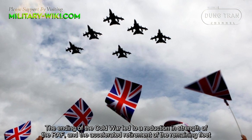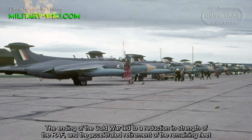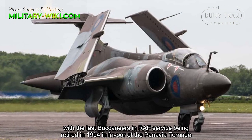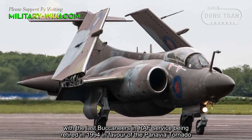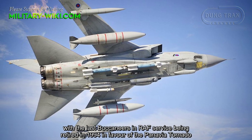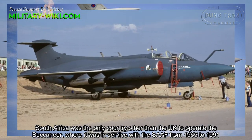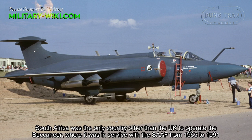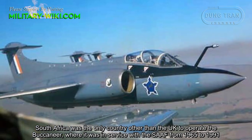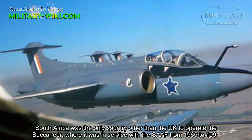The ending of the Cold War led to a reduction in strength in the Royal Air Force and the accelerated retirement of the remaining Buccaneer fleet. The last Buccaneers in Royal Air Force service were retired in 1994 in favor of the Panavia Tornado. South Africa was the only country other than the UK to operate the Buccaneer, where it served with the South African Air Force from 1965 to 1991.